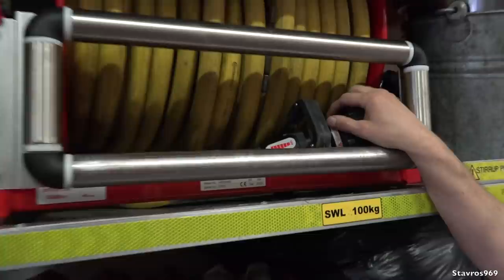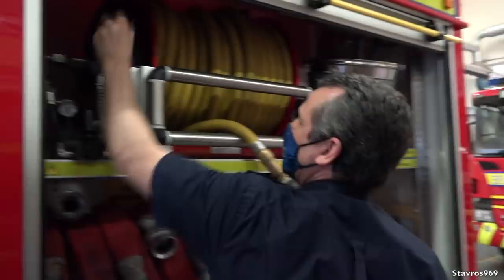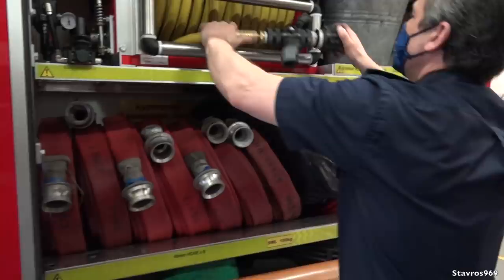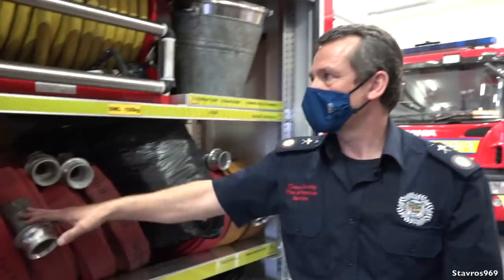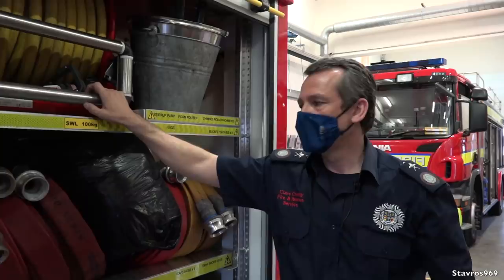This is our first aid high pressure hose reel - our main attack hose. This is the first thing you use when you arrive at a fire. You can see here this is our branch - open/close - and you can adjust it so you can have a jet or a spray. Even if we have a large fire, this is the fastest thing to get out, so we'll go with this to start. Then we'll need more water for a large fire, so we use these hoses - these have a 22 millimeter bore. These ones are 45 mil, and you have 70 mil on the far side, but the 70 mil will be used to feed the appliance from another source. We have 1800 liters of water on board, but that won't last forever.